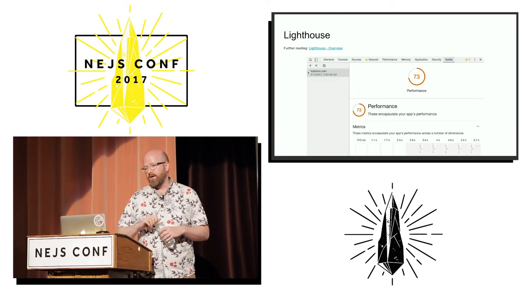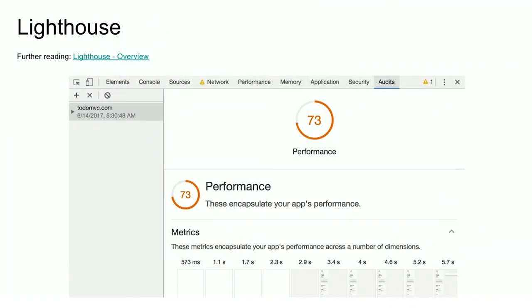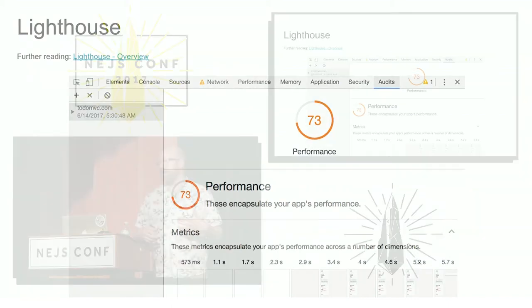Recently a new tool has come out and it's super exciting — it's called Lighthouse. You may have heard about it in the context of progressive web app thingies. But it also has a really great performance audit that covers a lot of the same ground as PageSpeed. What's really nice is that since it's built into the dev tools, you can run it against your local environment.